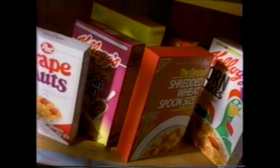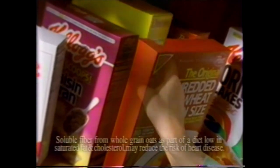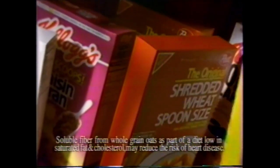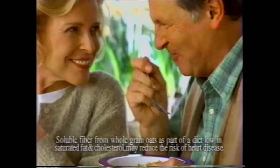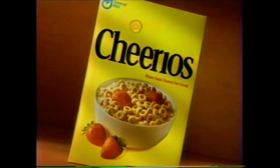Think any of these cereals help provide the heart-healthy benefit of whole grain oats? Nope. Keep looking. Of these, Cheerios is the only one. It's the number one ready-to-eat source of heart-healthy whole grain oats. The one and only Cheerios.